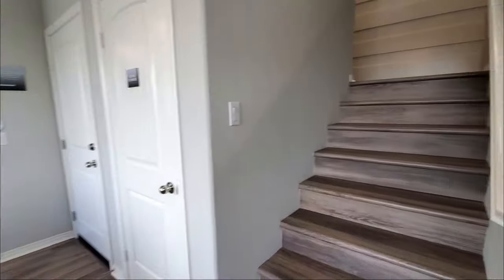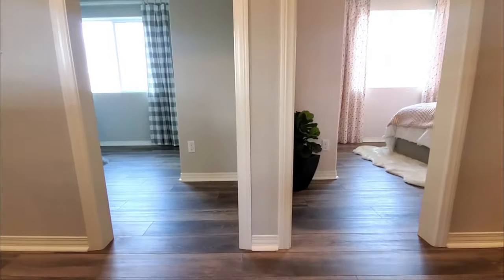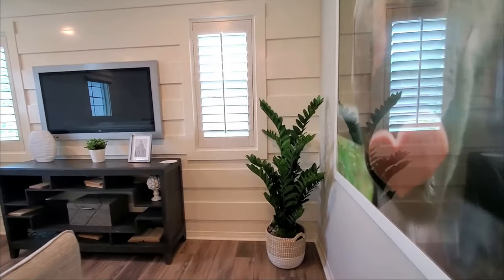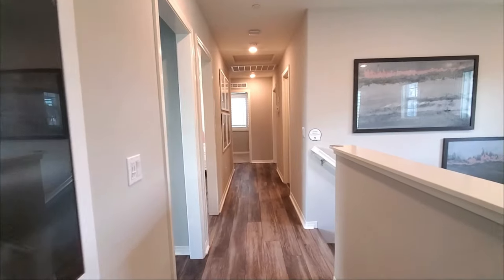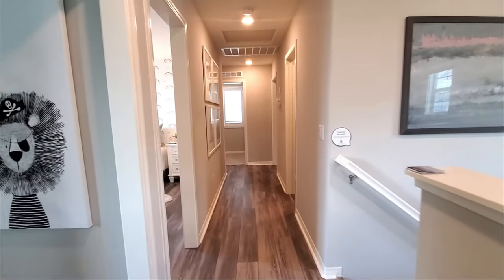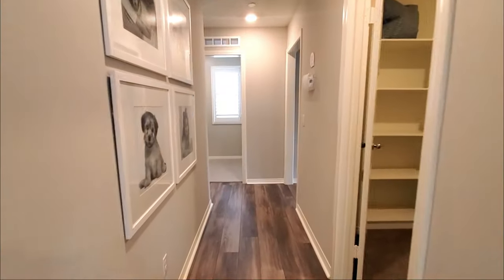Now let's go check out the upstairs. At the top of the stairs, you will find a loft, which would be a great place to play games or relax. If you have a friend who loves model house tours, please share this video with them. And if you want to search for new homes like this, I'll put a link in the description below.